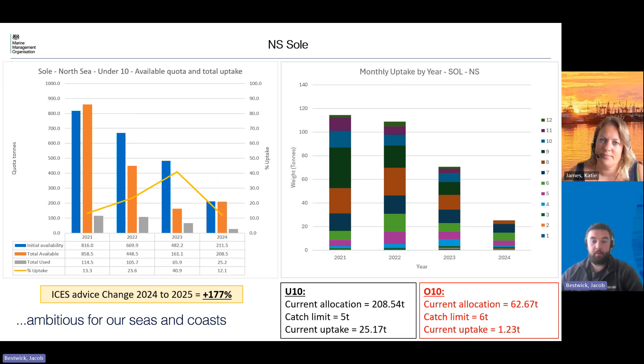Looking at the graph on the right hand side, you can see that we often get the uptake for this stock a bit later in the year — that kind of brown patch is August, and then you've got the dark green and light blue going through September and October. So we are aware there might still be a bit of uptake to come on that, but we've got more than enough in the fleet to cover what we usually fish there.